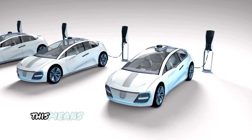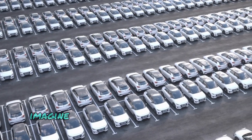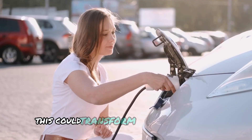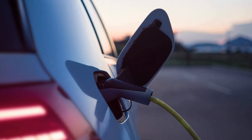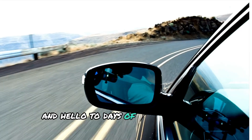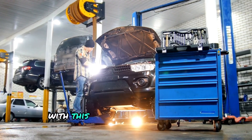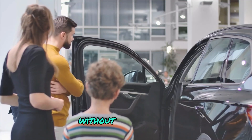For electric vehicles, this means longer driving ranges without needing bigger, heavier batteries. Imagine being able to drive for hundreds of miles on a single charge without worrying about finding a charging station — this could transform the way we travel and reduce our reliance on fossil fuels. For your phone, it means saying goodbye to battery anxiety and hello to days of use on a single charge. No more constantly searching for an outlet or carrying around a bulky power bank. With this technology, you can stay connected and productive for longer periods without interruption.